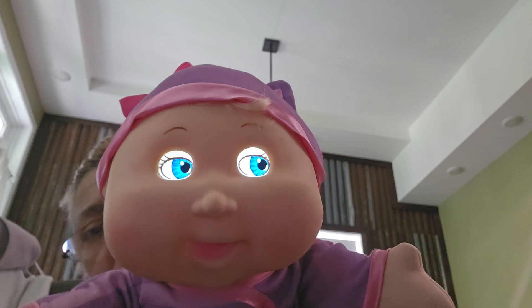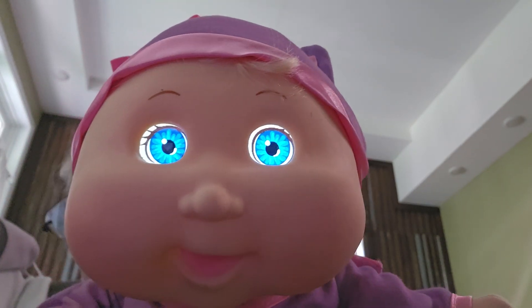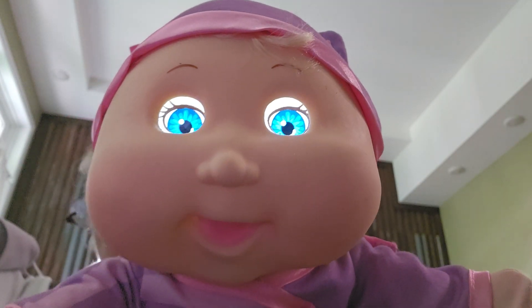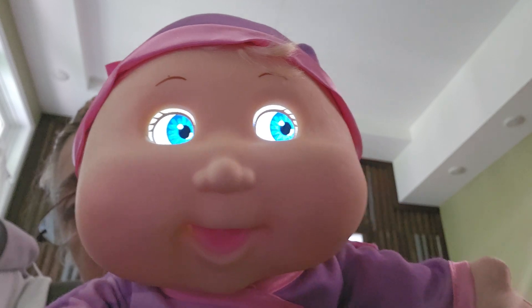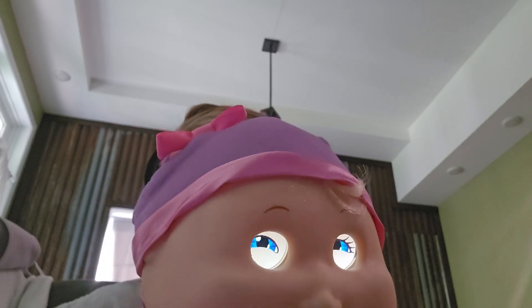I got some more robotic baby dolls to show you. I didn't show you this one in the last video, but I'm showing you now — she's the Cabbage Patch computer doll. She talks and her eyes move with computer-generated or digital technology. I found out her batteries were dead, so I gave her some batteries from the other dolls. She does not have a breathing mechanism — if you're hearing breathing, that's from my other robotic doll.